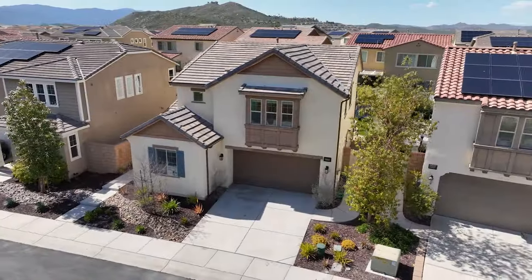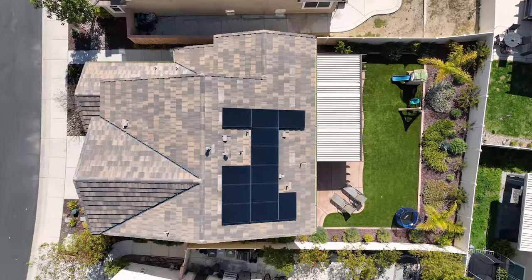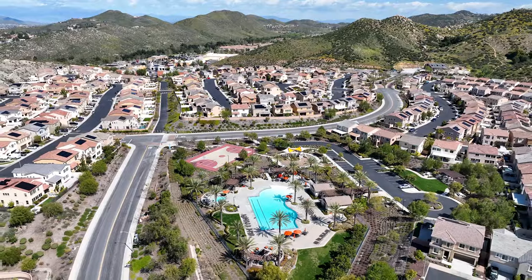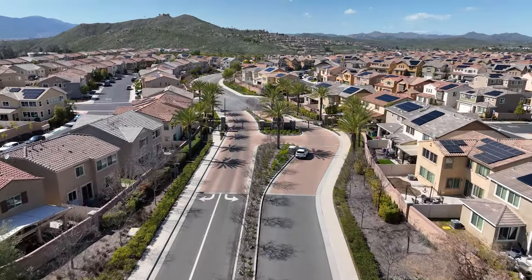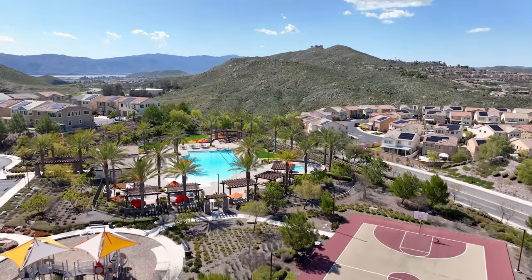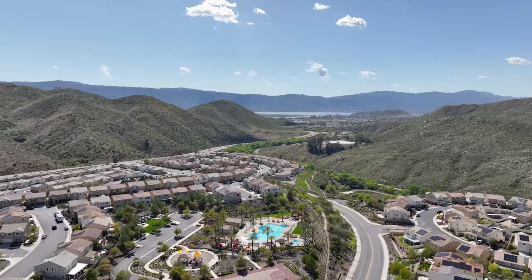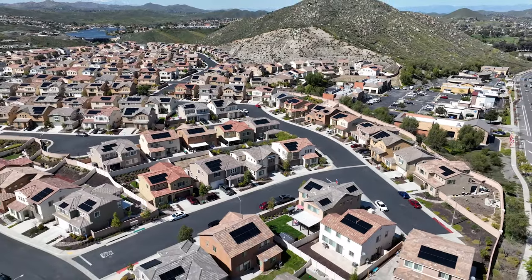So in closing, we have a stunning four-bedroom, three-bath home, about 2,200 square feet on a massive pool-size lot. We're in the gorgeous gated community of Westridge and Canyon Hills, which includes all the amenities — from pools, spas, and sports courts to a dog park. We're in the Lake Elsinore Unified School District and super close to the 15 freeway and shopping. So if this is your dream home, give me a call and let's get you in.